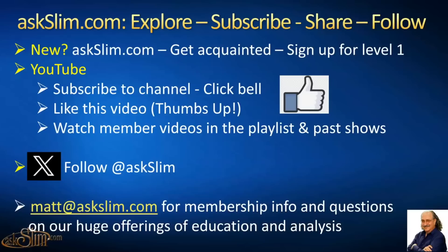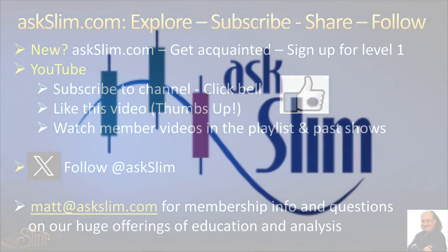If you're brand new, sign up for Level 1 to get a taste of what we do — just $45 for three months and you'll get daily information on the indexes. Subscribe to our YouTube channel, like this video, give it a thumbs up, watch our member videos and playlists. Follow us at askSlim on X. Any questions on what was shown today, write to matt@askslim.com or team@askslim.com and they will send your questions to the appropriate analysts.